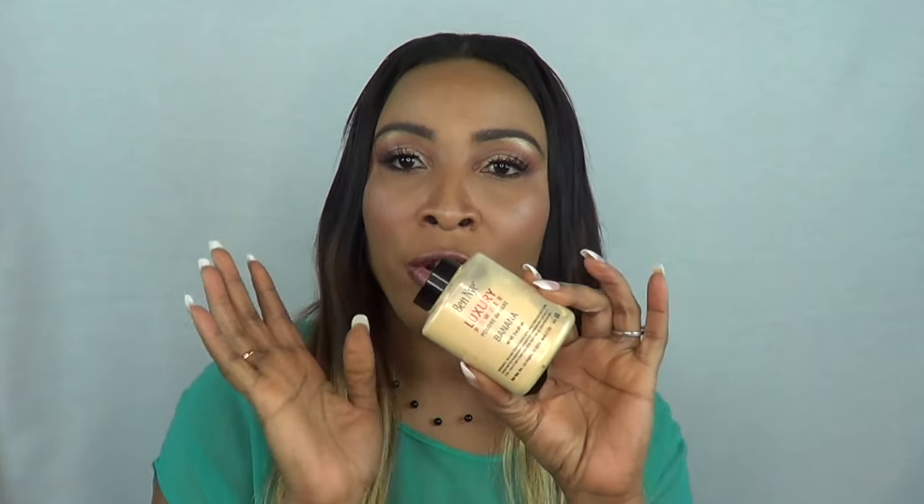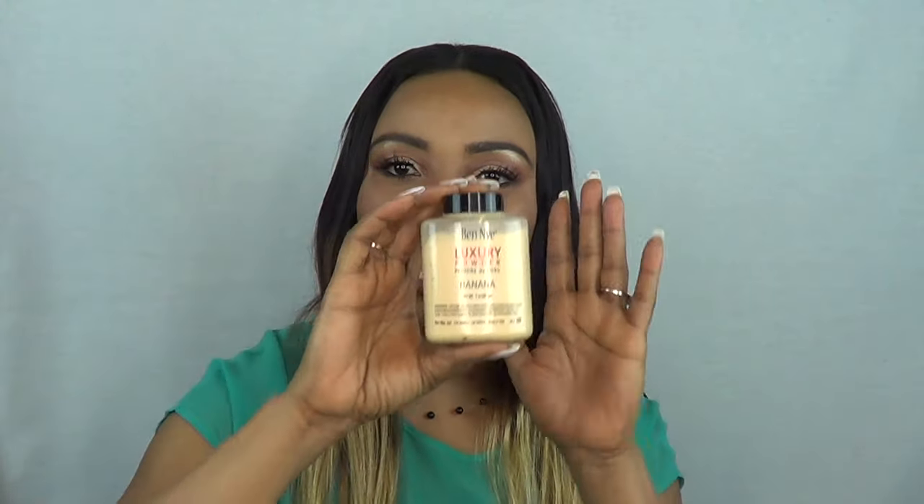Hi everyone, welcome back to my channel. Today I just want to share with you a little purchase that I made from Benai. I picked up a few of their powders — I picked up another banana powder because I was running out of the old one, so everybody already knows what this one is.